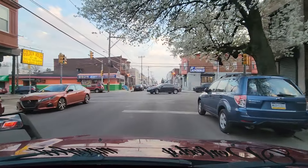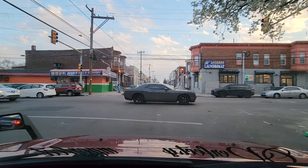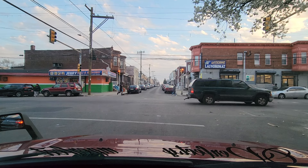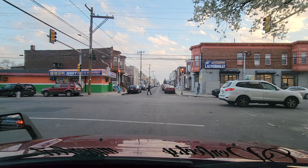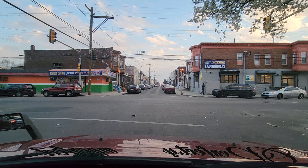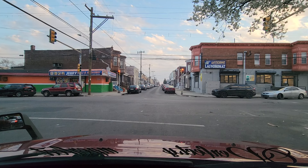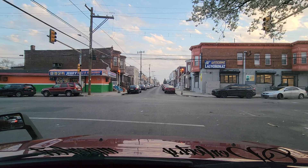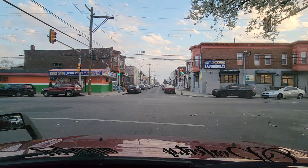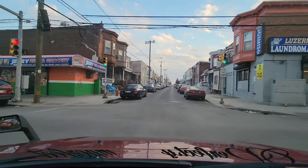Why do people double park? Look at this — barely any parking. Especially if you need to carry something like groceries. You can either double park in front of your house and take all your groceries in, or park around the corner and walk with a bunch of groceries to the front of your house — which is not fun.